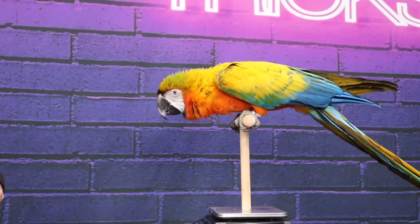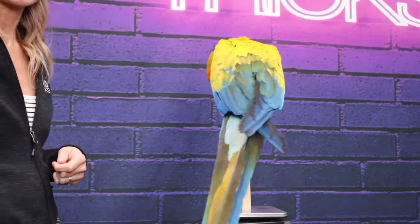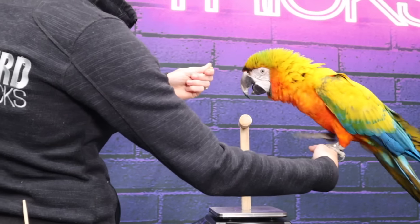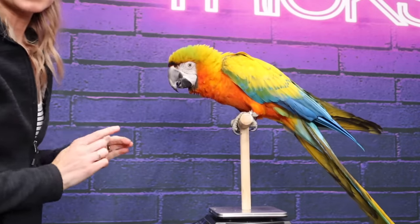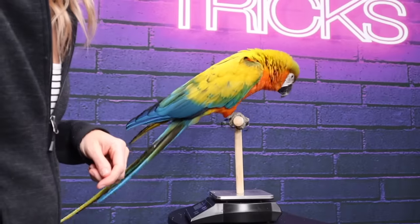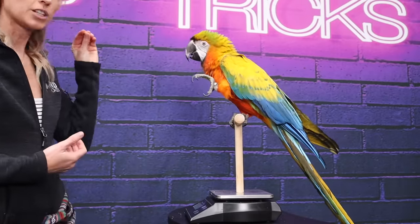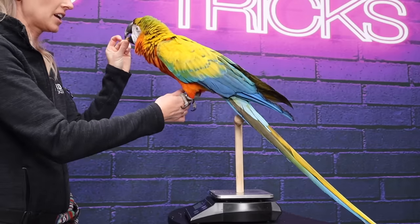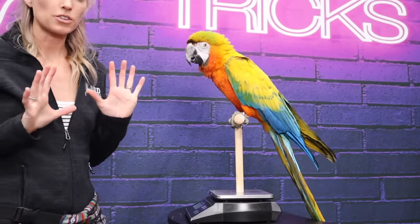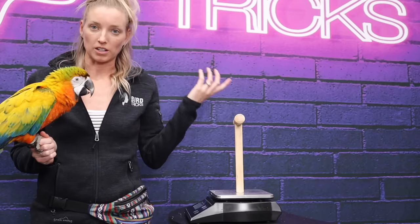A lot of you might have a hard time getting your bird to step back onto something. I'm going to show you what it looks like to use a little bit of luring. I want Comet to go onto the perch — I'm going to show him the treat and he's going to go onto that perch so that he can gain access to that treat. That's luring. Luring is when the animal can see the food in view and understands they're going to get the food.